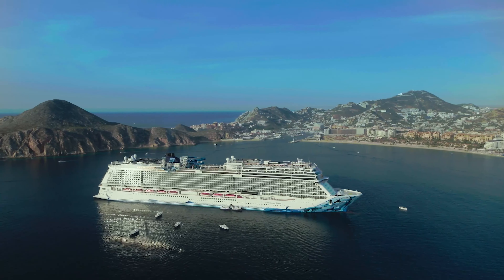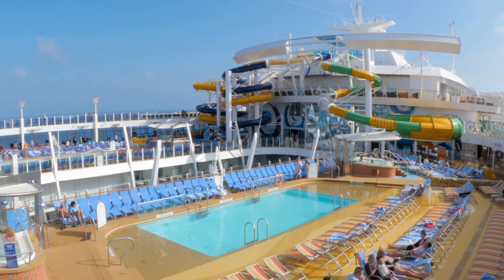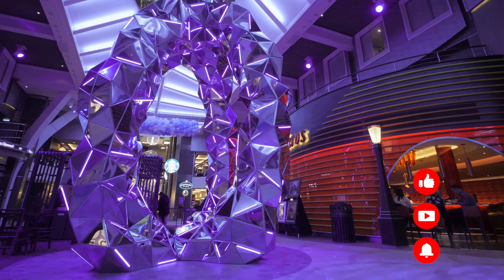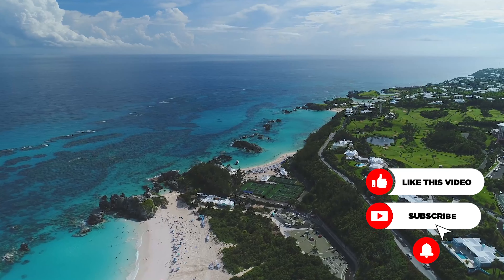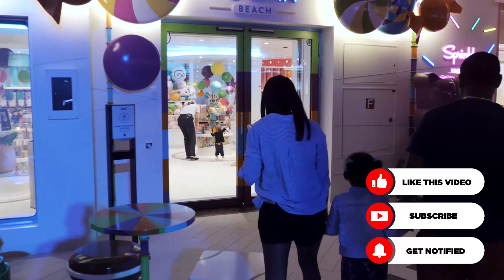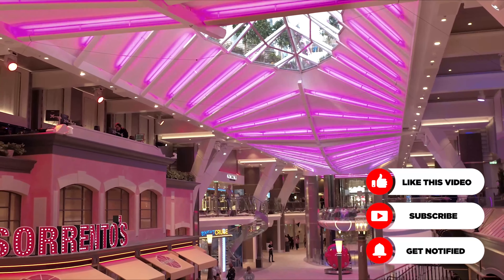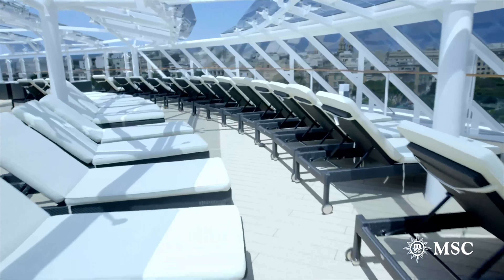Cruising is a wonderful way to travel. It's a fun vacation that offers so much to see and do. Today's cruise ships are like floating cities with tons of activities, venues, and nonstop fun. You'll visit incredible destinations throughout the world. There's a lot to choose from, and understandably, planning can be a bit overwhelming, especially if you're a first-time cruiser. So here are some of our favorite cruise hacks to plan, save time, and money to make the most of your cruise vacation.